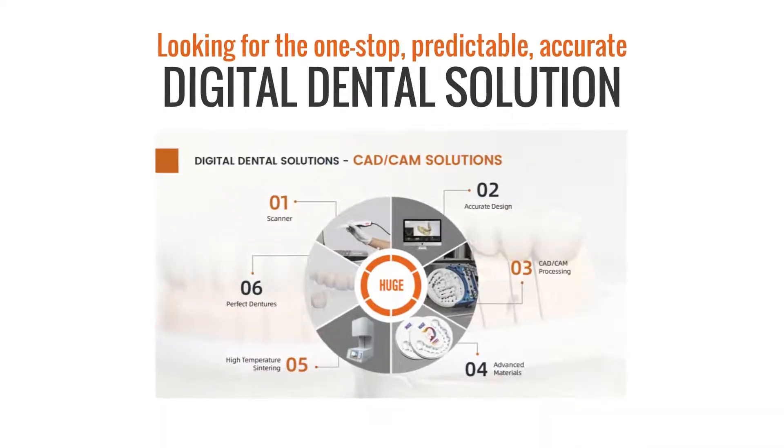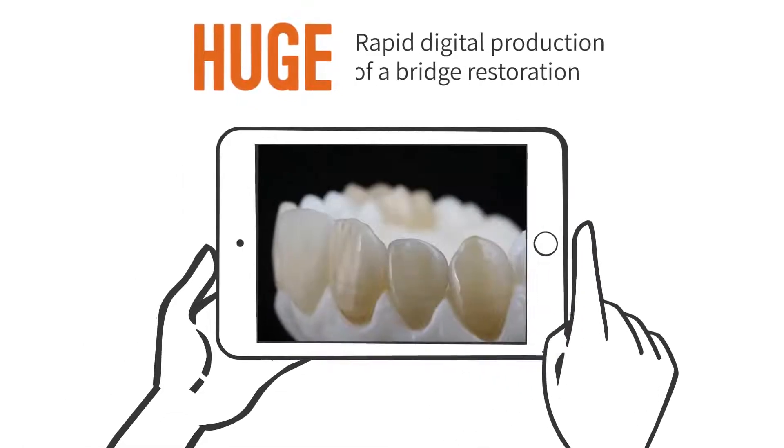Looking for a one-stop, predictable, accurate digital dental solution? Huge Dental can help you realize rapid digital production of a bridge restoration.